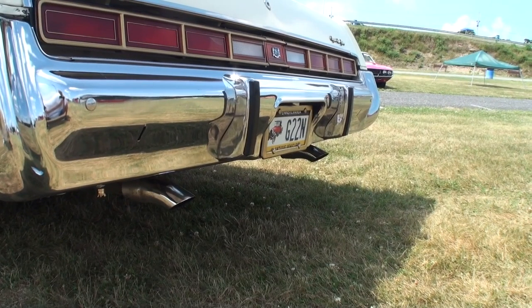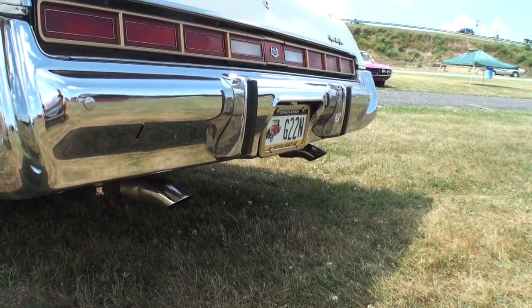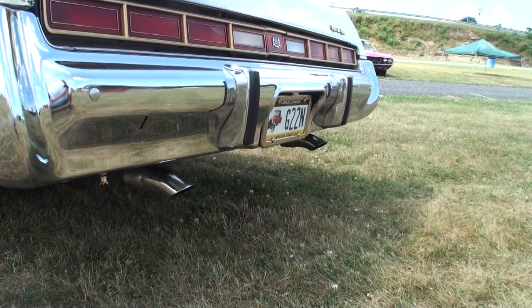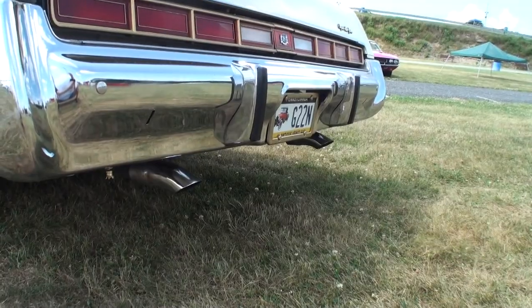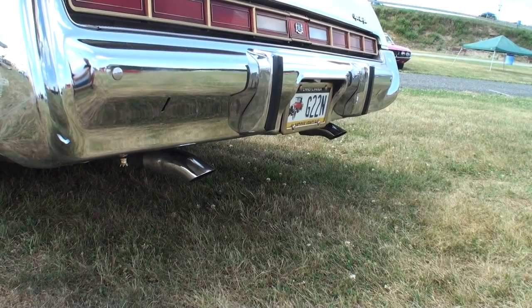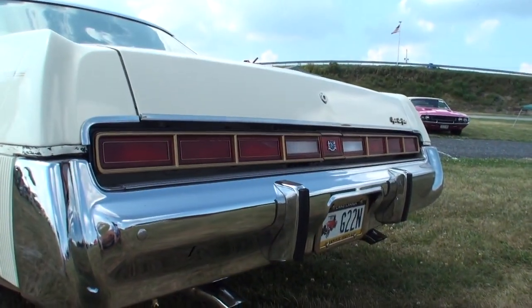That is exactly what that sounds like. It is a land yacht — this is the land yacht. Let's give it a rip, shall we? Let's do the taillights for just a second — the brakes, please. Nice across the back.